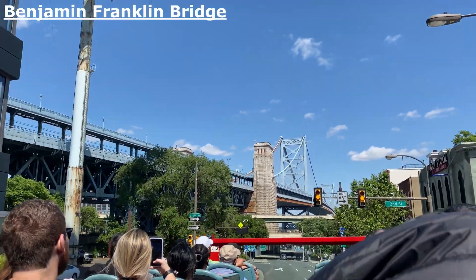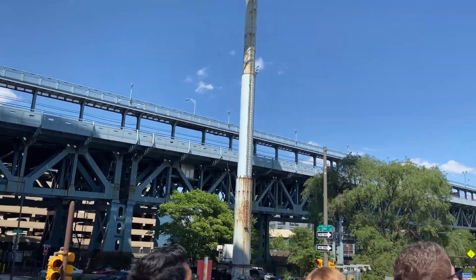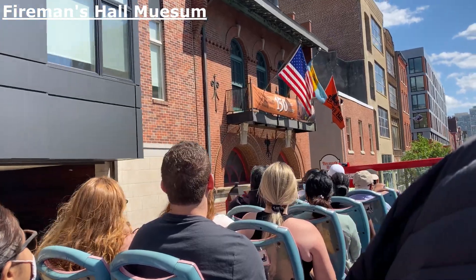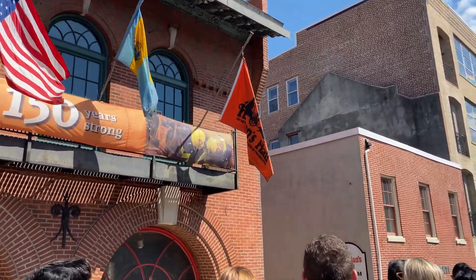We do have one of everything named after him, I swear — only fair since he was involved in so many things. We have the Fireman's Home Museum, started by Franklin. It's a great place to go to learn about the history of firefighting in our nation.